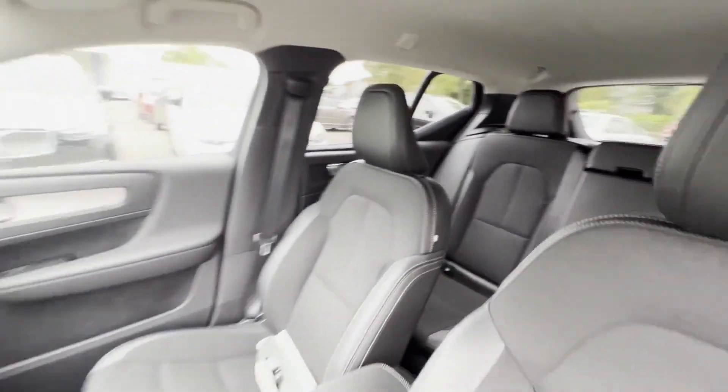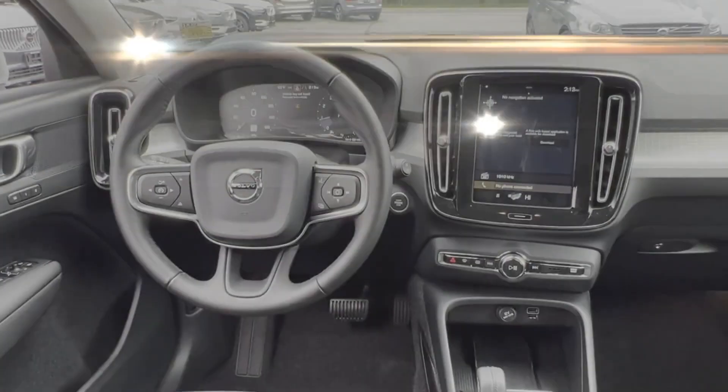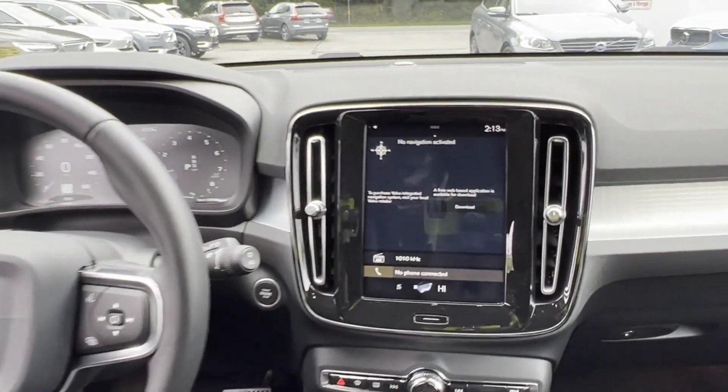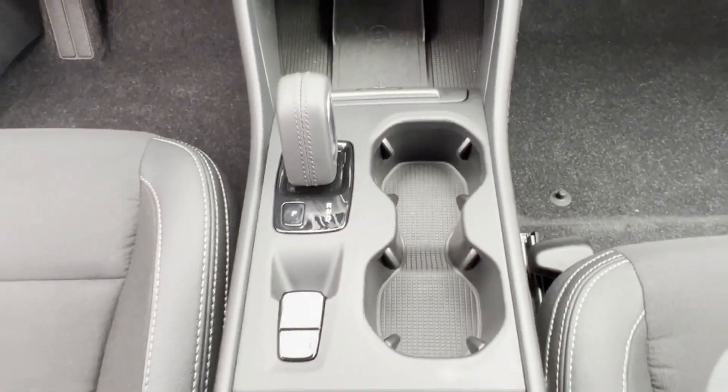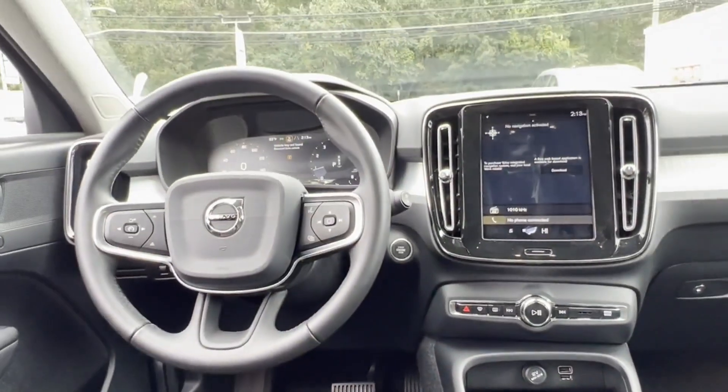Additional features include Wi-Fi hotspot, satellite radio, turbocharged engine, heated side view mirrors, backup camera, memory seat, tinted windows, power driver's seat, and pass-through rear seat.